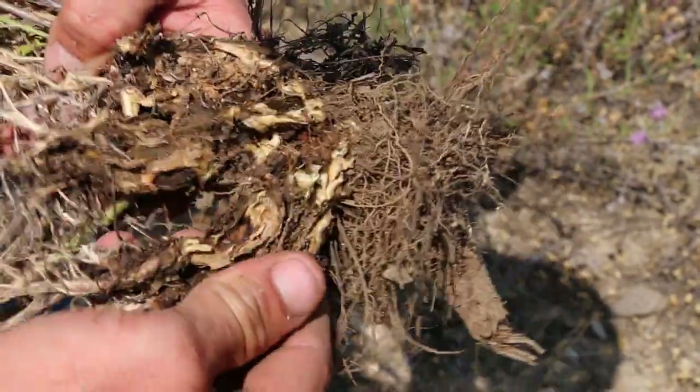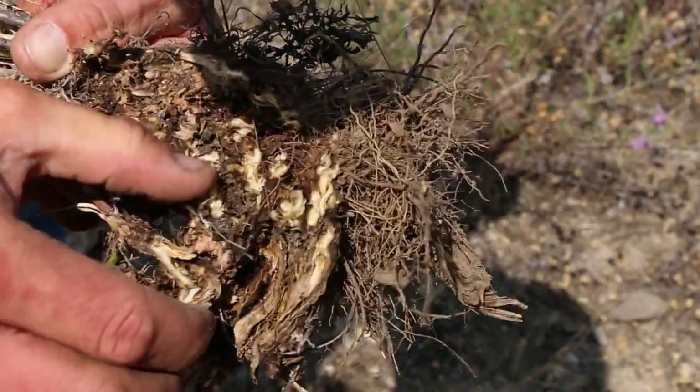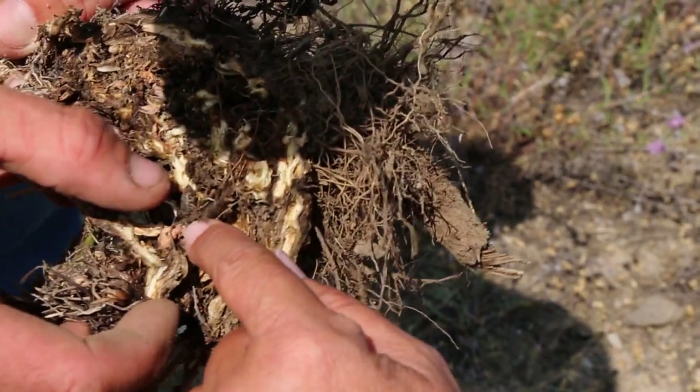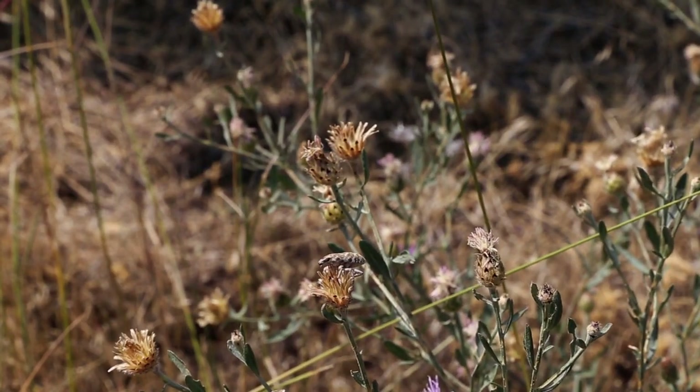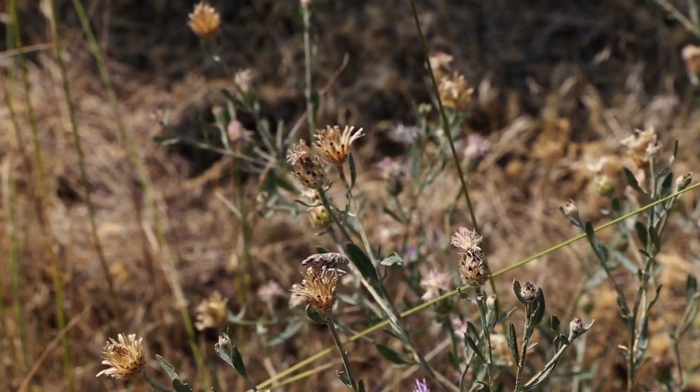The weevil overwinters as a larva in the root and looks like a maggot, then transforms within the root and emerges as an adult from mid-July to October. The adults do not fly and they feed on the napweed foliage throughout their eight to fifteen week lifespan.